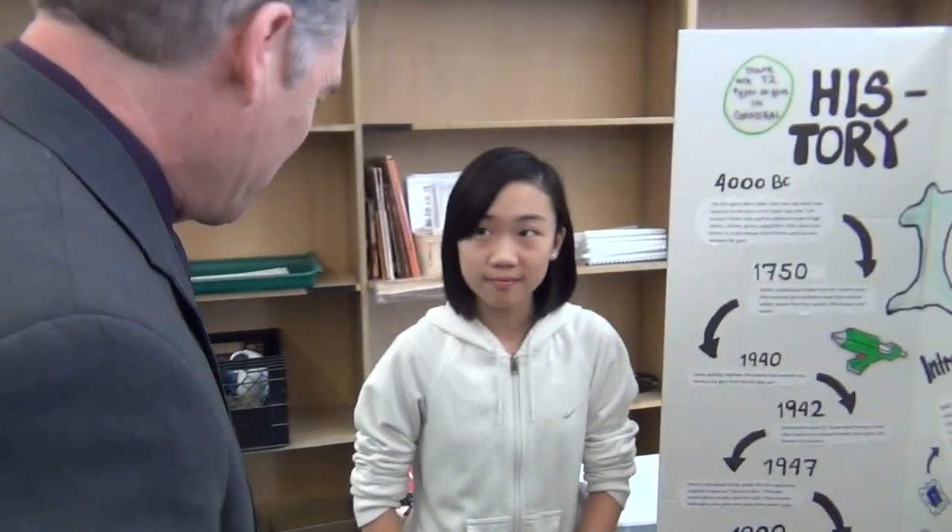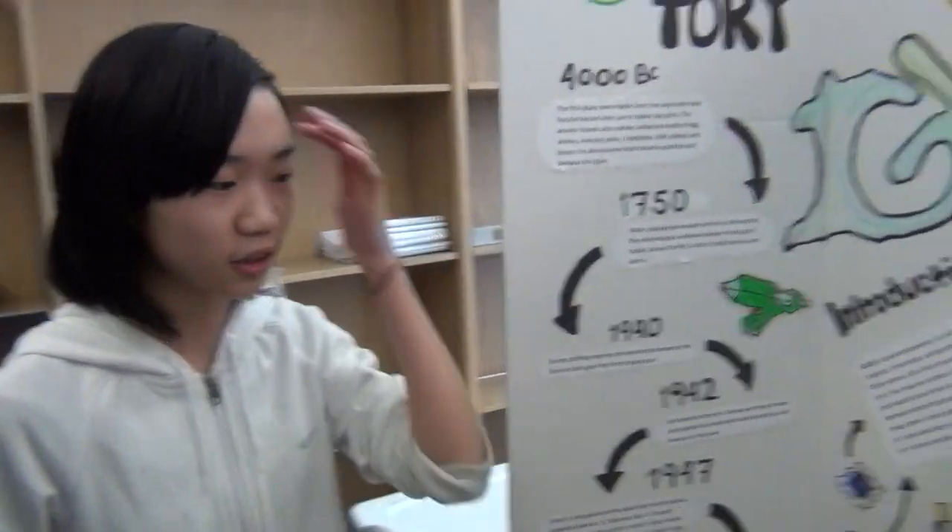I see you've got lots of equipment here. Can you tell me a little bit about your project? Sure. So my project is on glue and my experiment is on the strength of these three glues. So these are homemade glues.